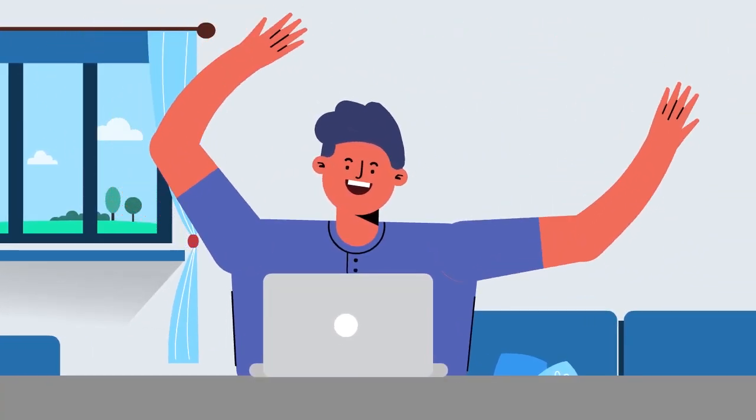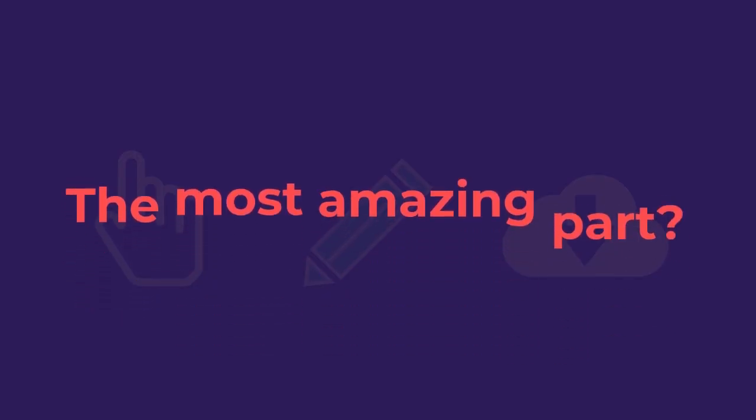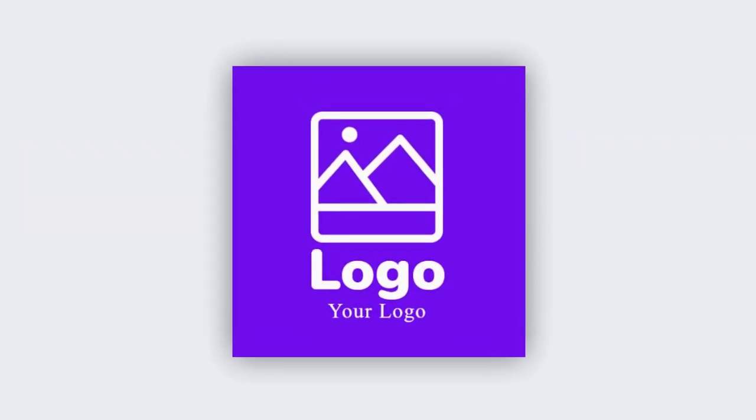No more time wasting on logo designing. You can select the logo you like, customize it as much as you want, and download it in any format. The most amazing part? You only pay for the logo you like and want to buy.